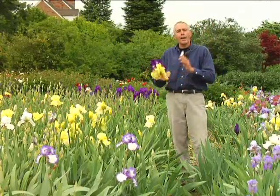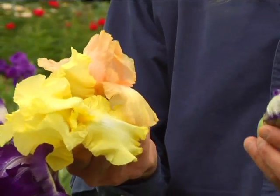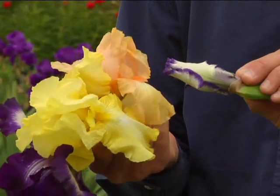They come in a wide array of colors. Just look at the combination of the colors here. And the buds are kind of neat too — some of the buds really have distinctive color tones between the white and the blue.